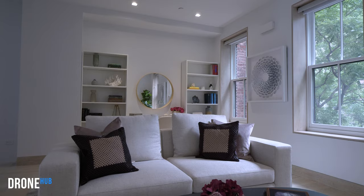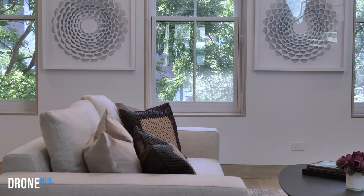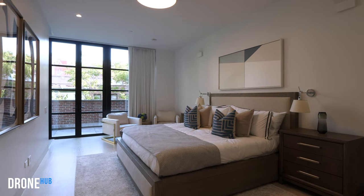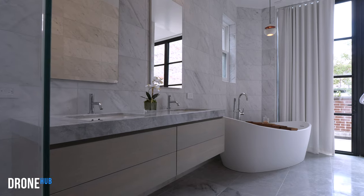The entire fourth floor is dedicated to this lavish master suite and this is where I really get house envy. Look at this beautiful living room which leads to his and hers walk-in closets, and finally we arrive at the stunning master bedroom which of course has its own ensuite and terrace.